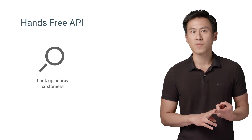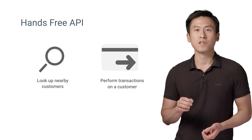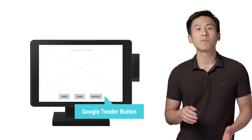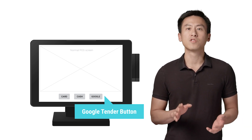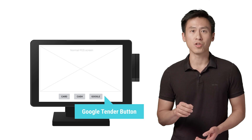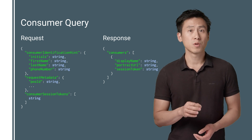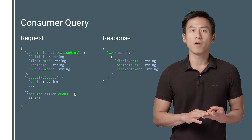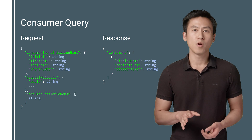The Hands-Free API exposes a number of calls, but they can be separated into two groups: one for looking up nearby customers, and the other for performing transactions on a customer once you've identified the correct person. When the customer says "I'll pay with Google," the cashier presses a Google Tender button on the POS. The POS then calls the Consumer Query API to query for nearby customers found using the in-store camera for visual identification. Here's an example of what your query request might look like and the response you'd get back. We would return the customer's first name, a URL pointing to a photo of the customer, and a session token that you can use in subsequent API calls to perform transactions on the customer.